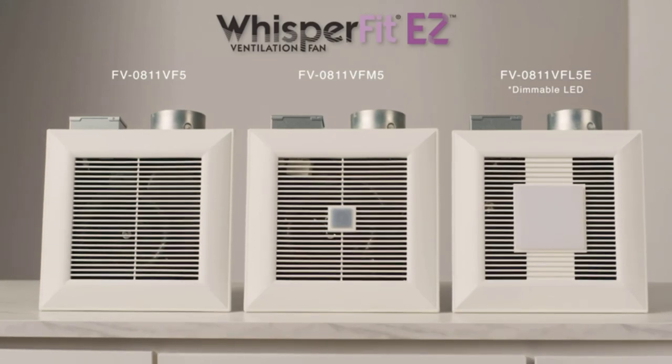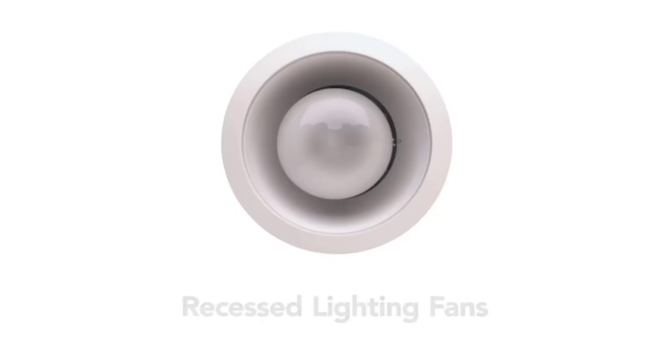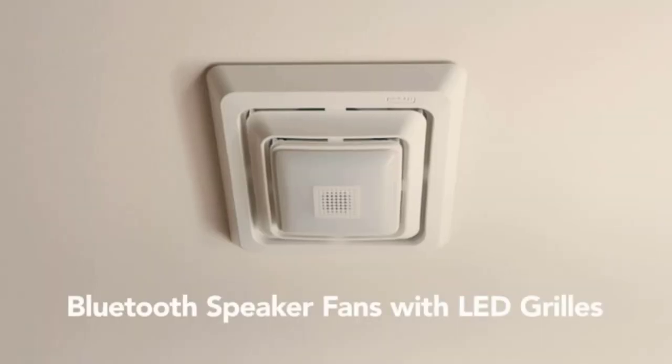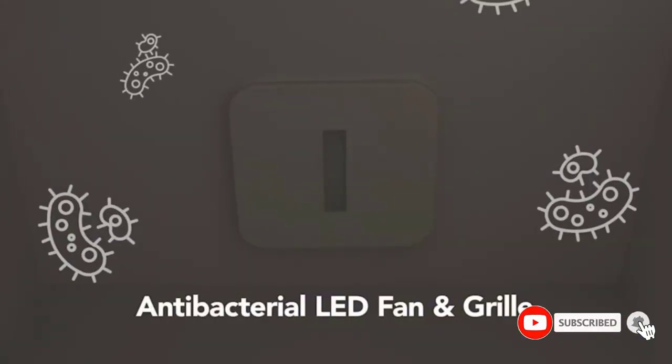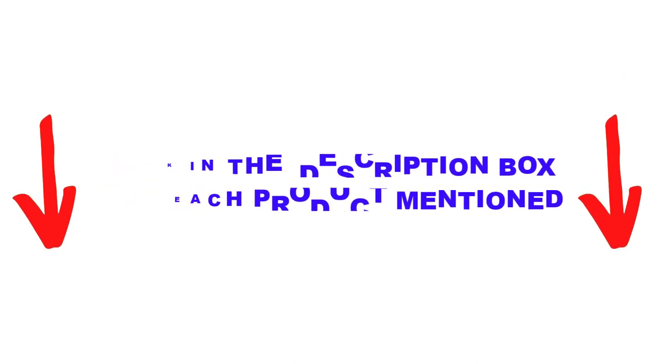Are you looking for the best quiet bathroom exhaust fans in your budget? In today's video, we break down the top 5 best quiet bathroom exhaust fans available on the market. This list is based on personal opinion, covering price, quality, durability, and more. Check out the description below and make sure you subscribe for more videos.